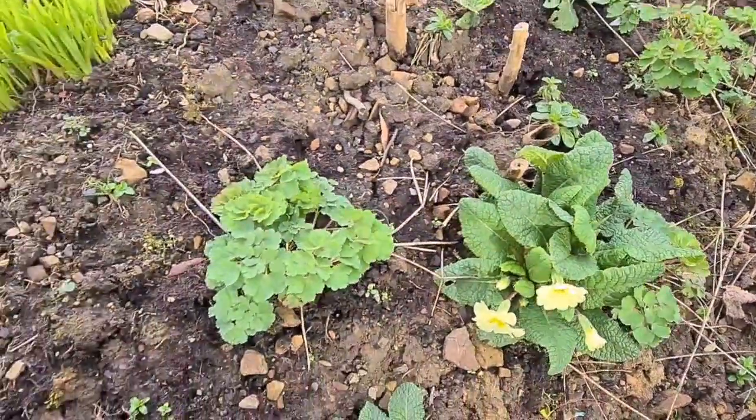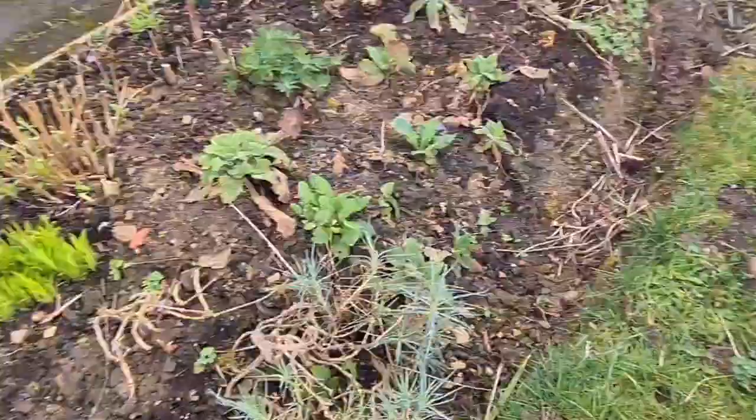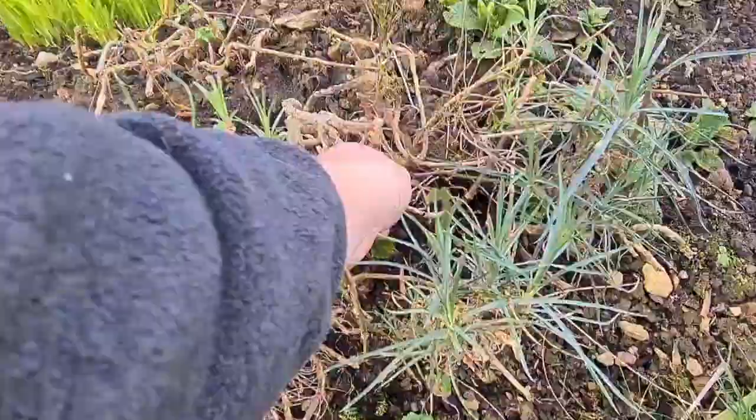Another beautiful colour. My aquilegias — this is one of my coronations. Look at the difference between this one; I've got one here in the garden and I've got one in the greenhouse that's absolutely flowering its head off.